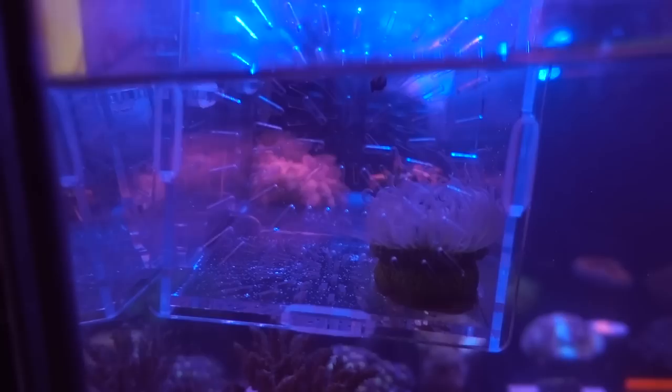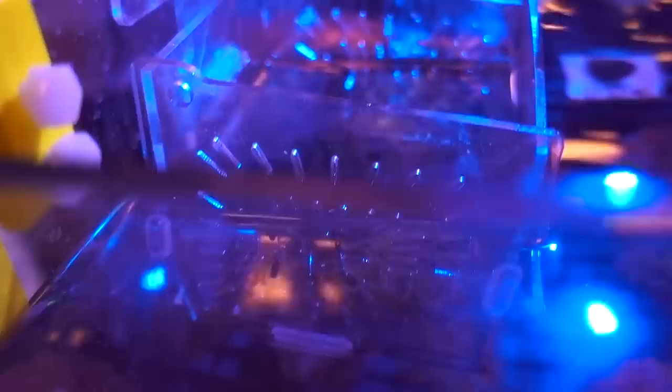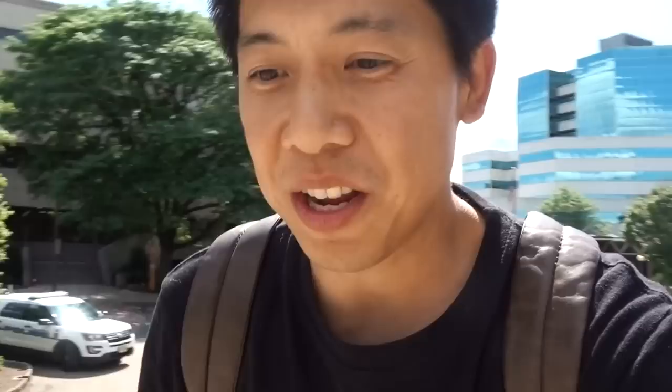Guys, I bet you don't know what kind of anatomy this is. Apparently it's a pretty new one to the hobby that just was discovered a couple months ago. It's all the rage right now. Look at this beautiful one right here. Not cheap, not cheap.